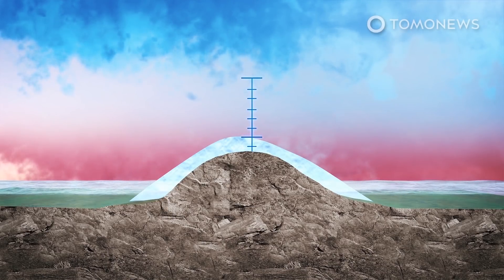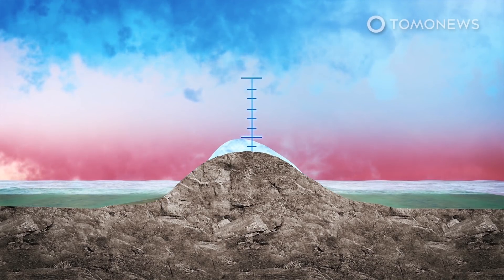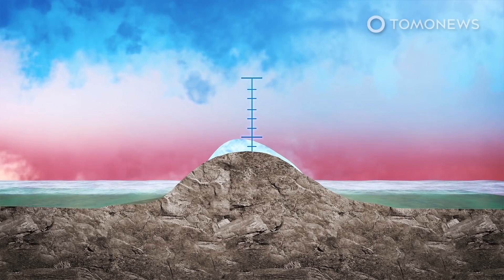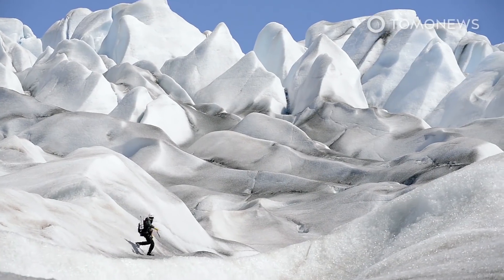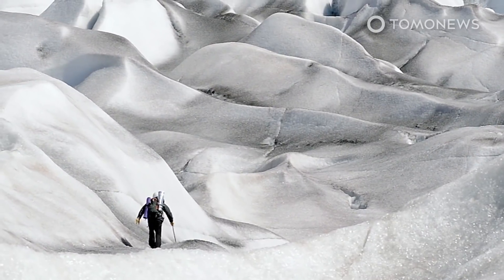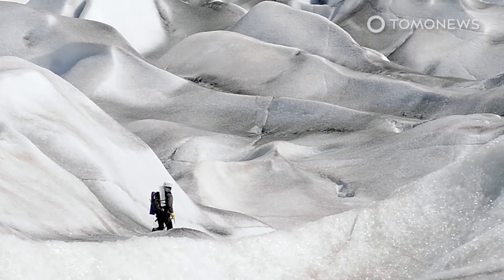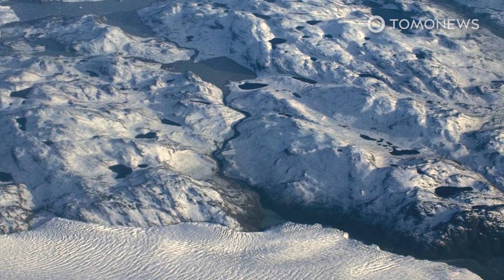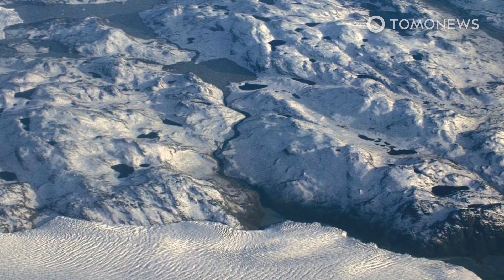Bowers said the findings suggest there will be substantially increased melting in the near future. Ice equivalent to one to two meters of sea level rise was probably already doomed to melt, though this would take centuries, and melting the whole ice sheet would take a millennium. Scientists say any large-scale melting of the Greenland ice sheet would have long-term global consequences beyond rising sea levels, and could halt the Gulf Stream ocean current with potential knock-on effects on the Amazon rainforest and tropical monsoons.